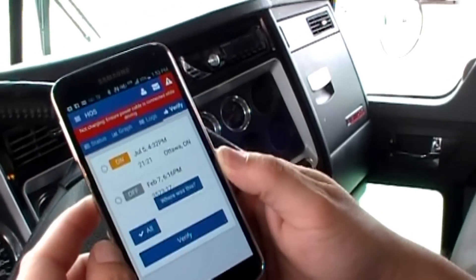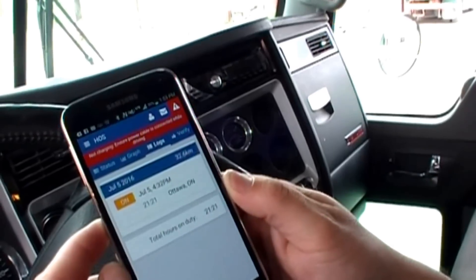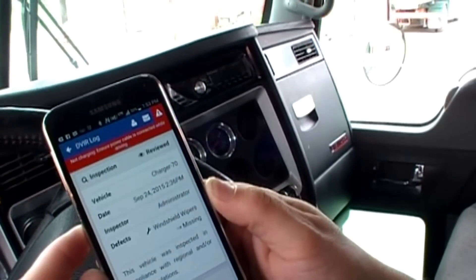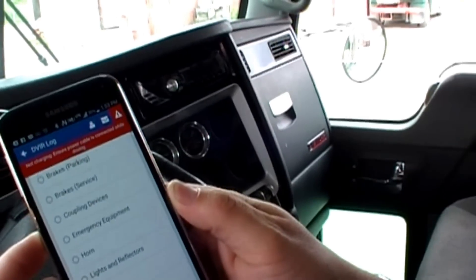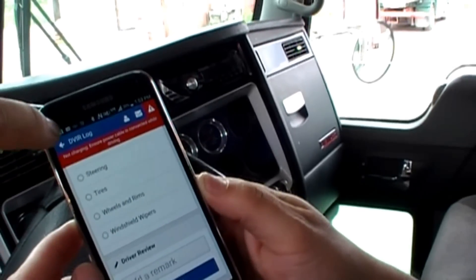It also allows you to verify those logs — you can view them. Going back into this, we can also do things like our driver vehicle inspection report, and it allows us to go through and look at things like brakes, mirrors, tires, et cetera.